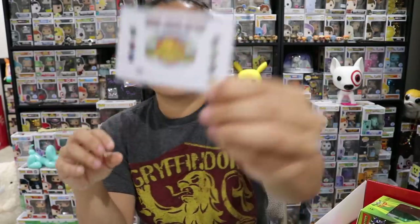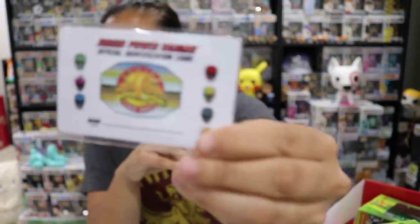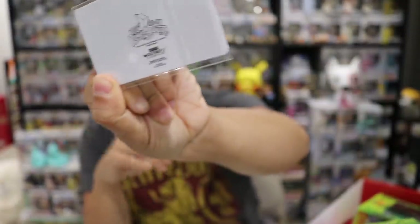Next we have a Junior Power Ranger Official Identification Card. This looks like something I probably had when I was a child. You can write your name on it — it's like an ID card. I'm sure they had some kind of Power Rangers fan club thing you could sign up for, and this is probably something you could have gotten from that.